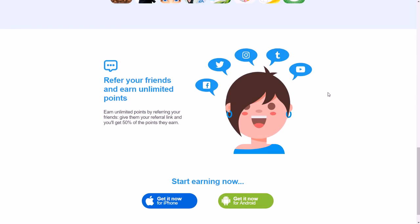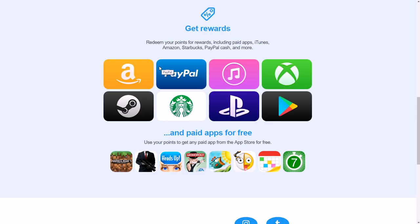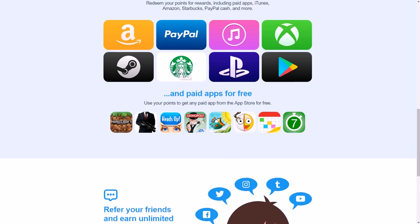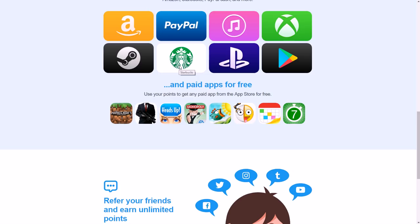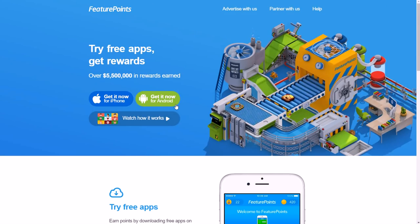Their gift cards tend to be bigger than a lot of other apps. If you're making a lot of money through the app you can do $500 or $1,000 PayPal cashouts at a time — you don't have to do constant $5 or $10 gift cards. You can also refer people and earn 50% of what they earn when you refer friends or family. It's available for both iPhone and Android.